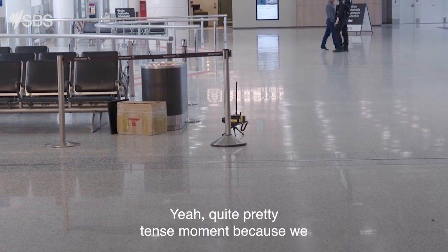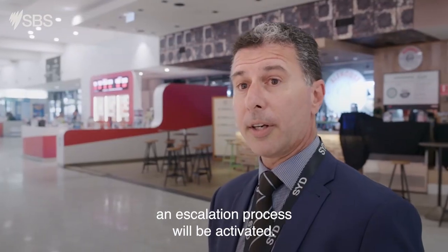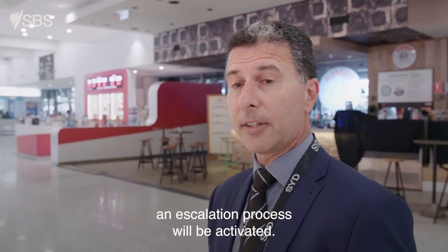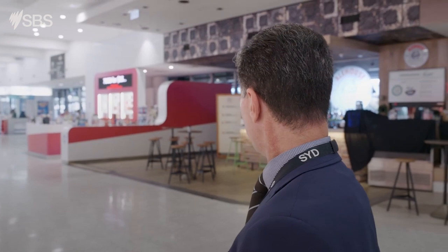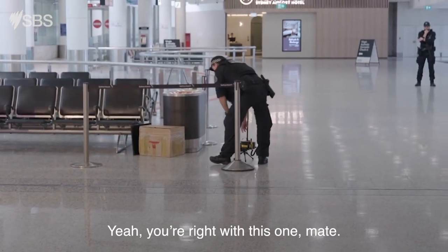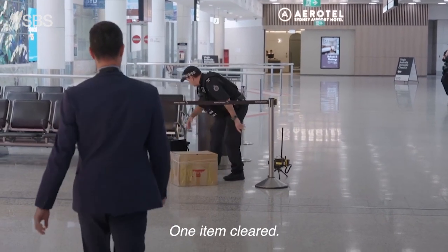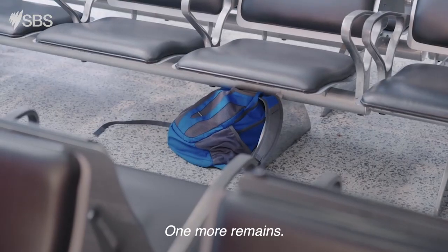He's just checking the images, making sure there's nothing in that box. If there's something in it, he'll let us know pretty soon. It's quite a tense moment because we don't know what it is. If it's anything untoward, an escalation process will be activated. Yeah, you're right with this one, mate. Magic. One item cleared. Thank you. Fresh air. Beautiful. One more remains.